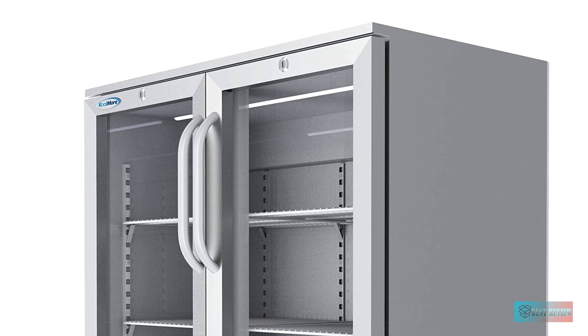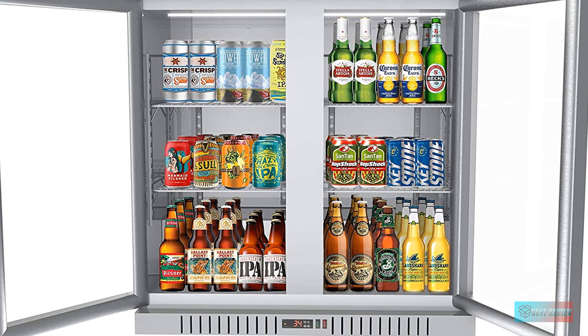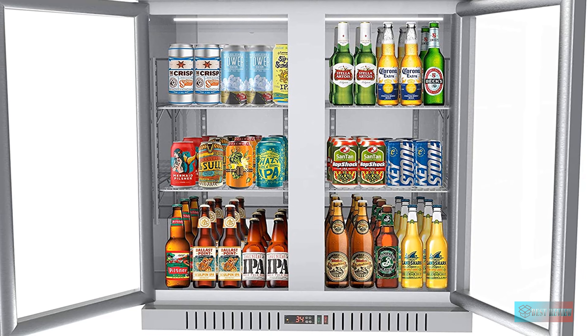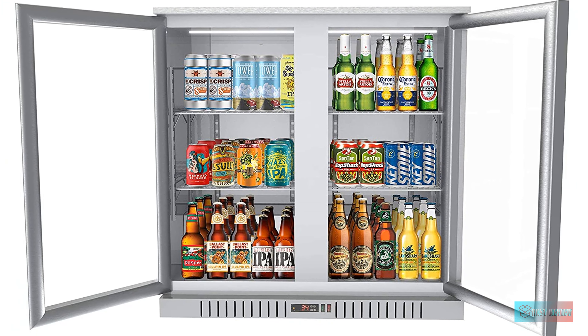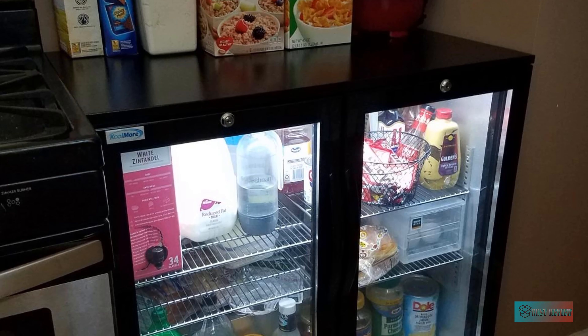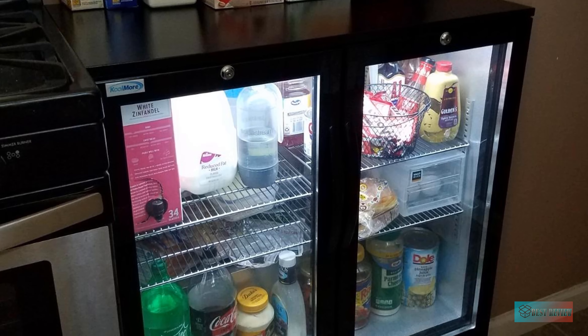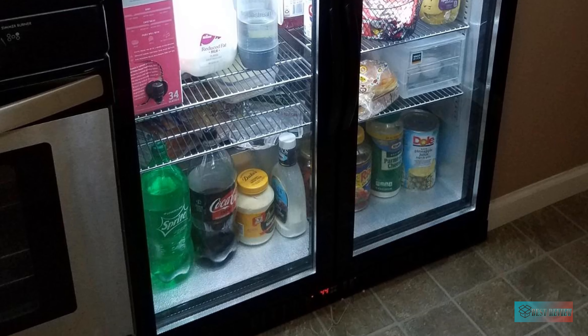This beer cooler is easy to maintain with auto defrosting and a self-evaporating water pan. Two locks, one for each door, will keep product secure. Four half-inch adjustable feet provide height flexibility. ETL listed for safety and sanitation, NSF compliant to ANSI 7 standard for commercial refrigerators. Space-efficient beverage cooler with a narrow 21-inch depth.